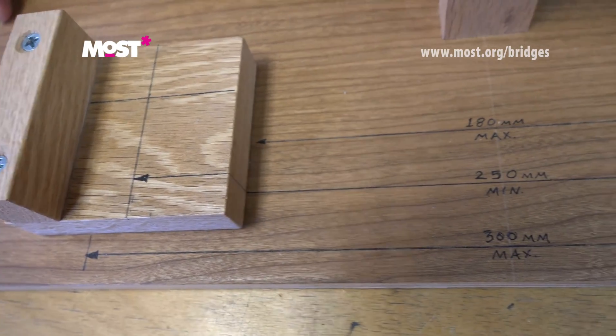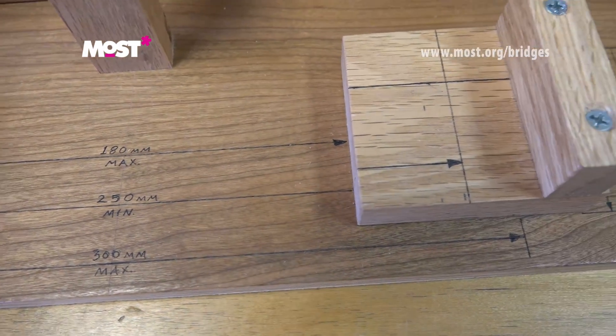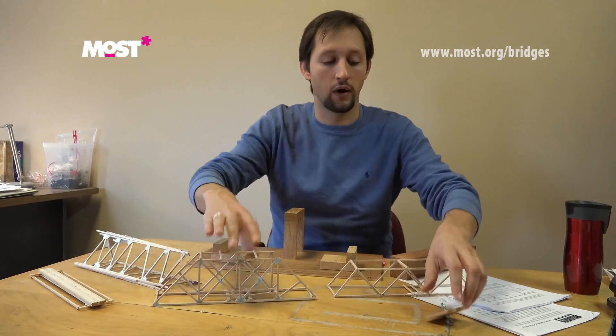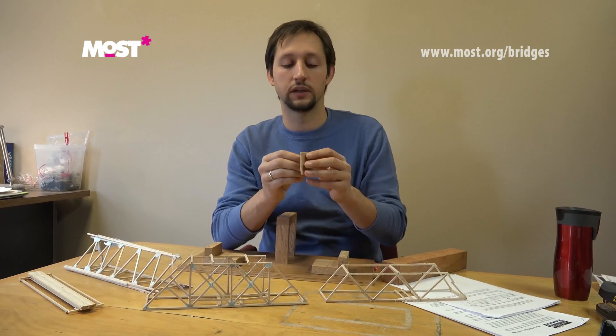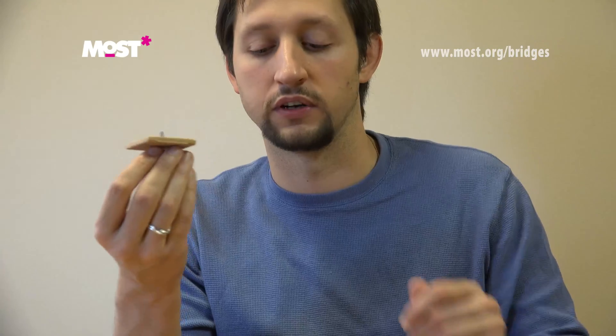So it's very important that you read the length, width, and height requirements within the documents provided on our website. Another thing worth pointing out is how the bridges are going to be tested. This small five-by-five centimeter square is where the load is going to be applied.